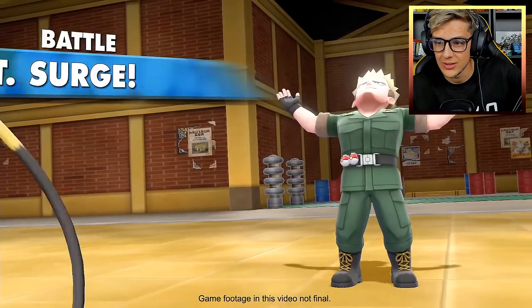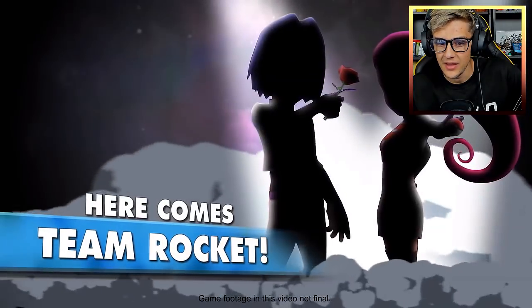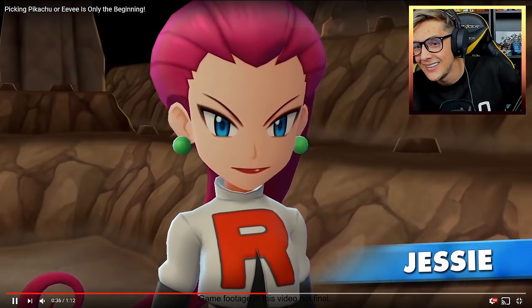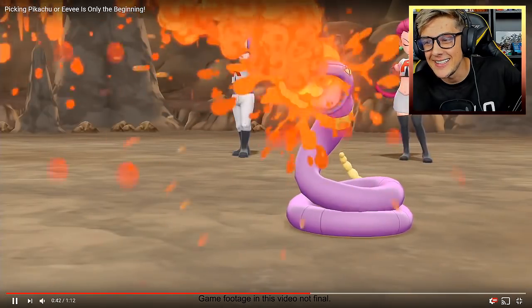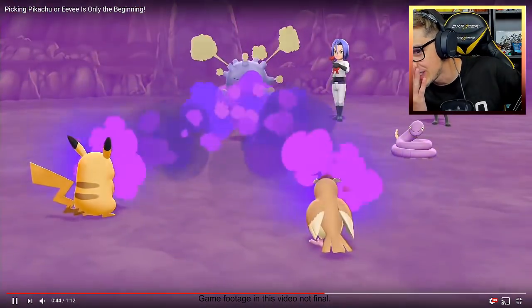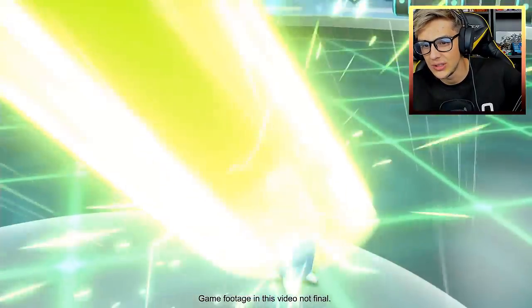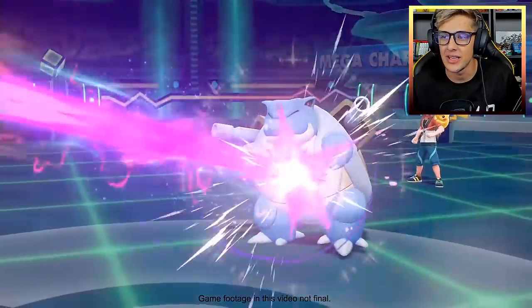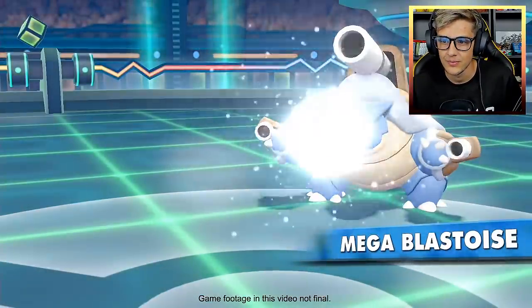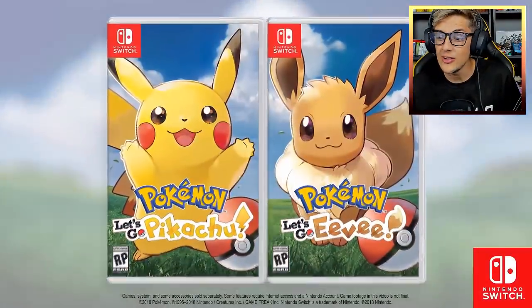Oh my lord, look at Lieutenant Surge — he's slapping himself! And then Jesse and James are here as well. Look at this. This got leaked a long time ago, but still, they look so great. It's crazy when you've watched the Pokemon anime and then you play these games. And here is Mega Evolution — you see Mega Venusaur. The sprite looks nice, they've just blown it up. And we have Mega Blastoise taking down Charizard. They look great though.